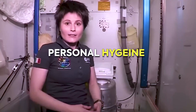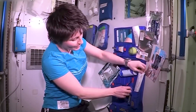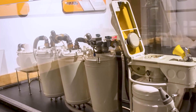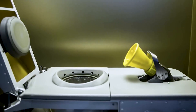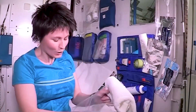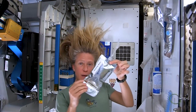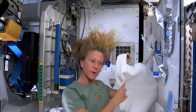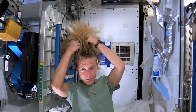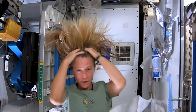Personal hygiene poses unique challenges due to the scarcity of water and the absence of gravity. On the Starship, where conventional methods like showers and running water may not be viable, crew members are likely to rely on alternative hygiene practices. One common practice used by astronauts aboard the International Space Station is to use wet towels or moist towelettes for cleaning their bodies. For hair care, astronauts often use dry shampoo — a powdered or aerosol spray product that absorbs oils and refreshes the hair without the need for traditional washing.